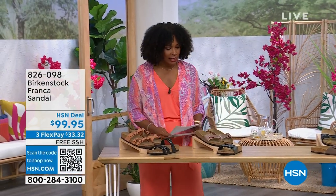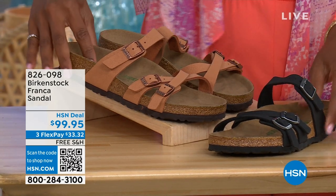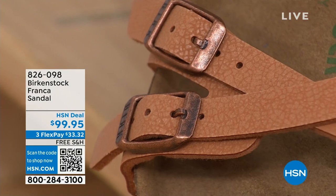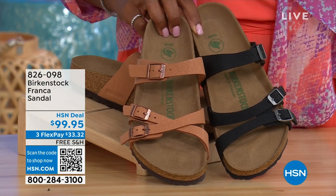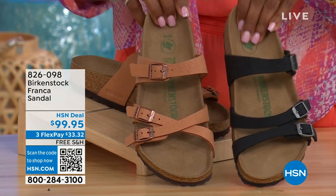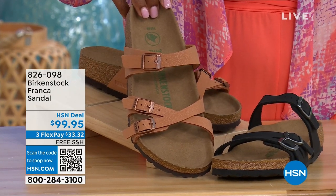Coming up a little later in the show, we have the Franca, available in either Black or Earthy Pecan. These are really cool because you can wear them in a couple different ways. All three buckles are adjustable — we've crisscrossed the buckles on one shoe and kept them straight across on the other. You've got a little more of a stylized look in the Franca. The matte black and the Earthy Pecan are both beautiful colors, especially for summertime. Full presentation coming up — item number 826-098 if you don't want to wait.